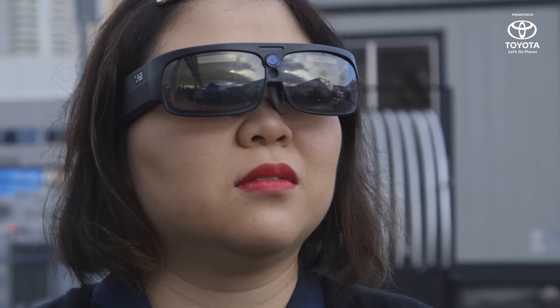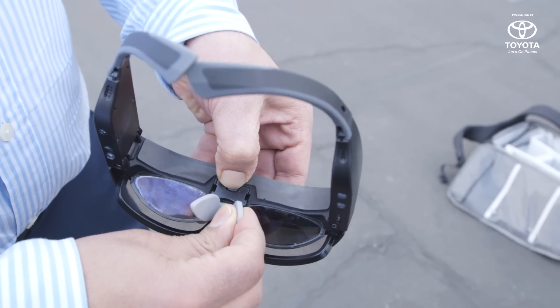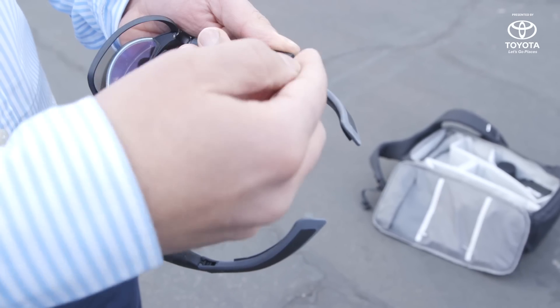Both headsets come with interchangeable lenses. The nose guard can be adjusted for different size noses, and the ear horns can be adjusted as well.